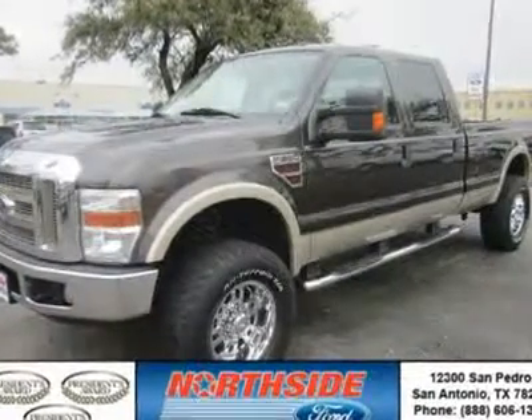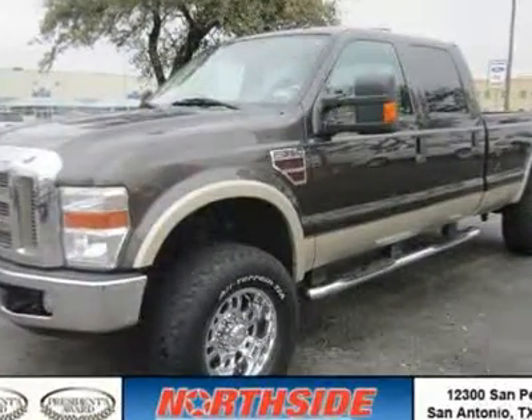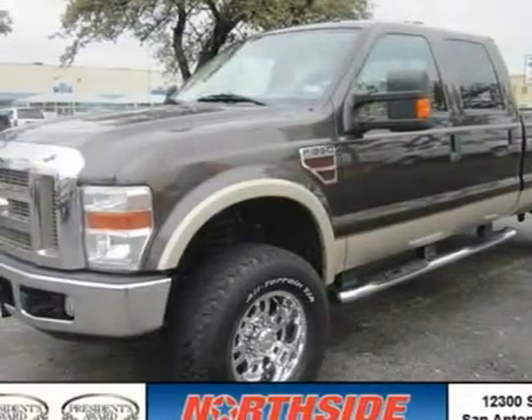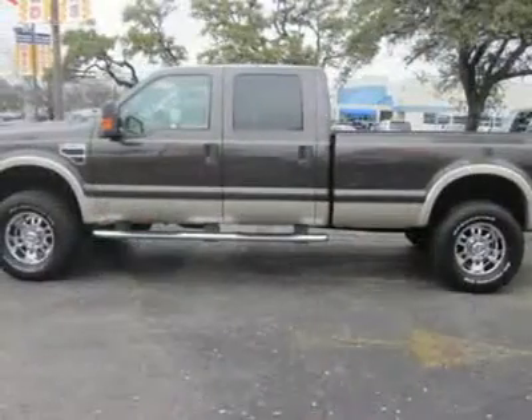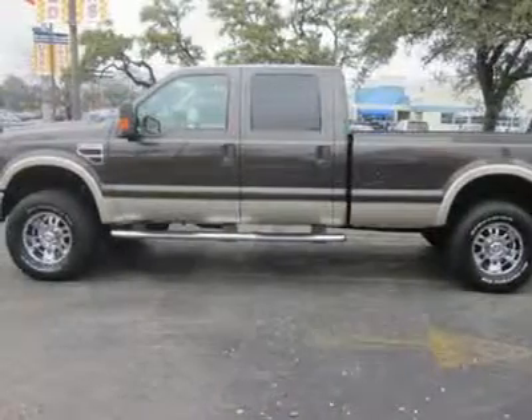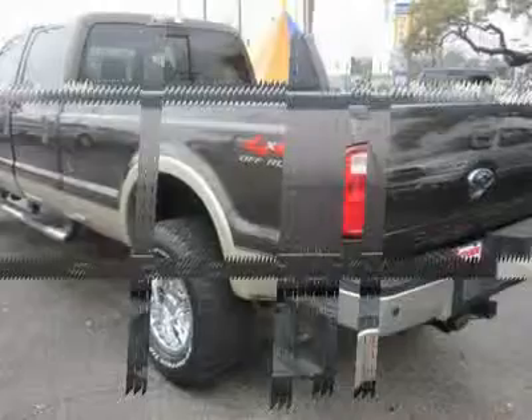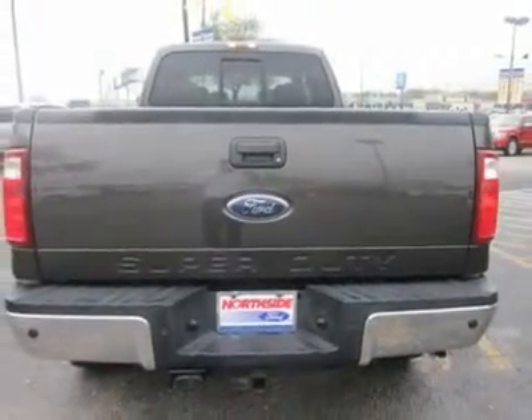You will love this Greg Ray 2008 Ford Super Duty F-350 SRW Lariat. This vehicle is powered by a diesel V8 6.4L engine with an automatic transmission and four-wheel drive. We priced this Ford Super Duty F-350 SRW to sell quickly.